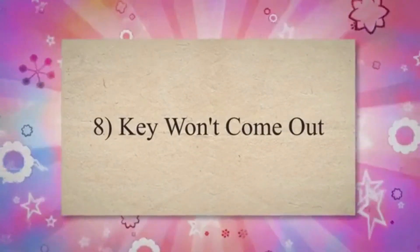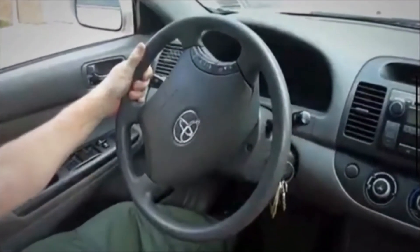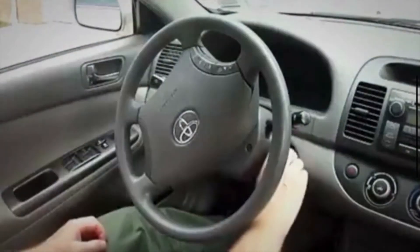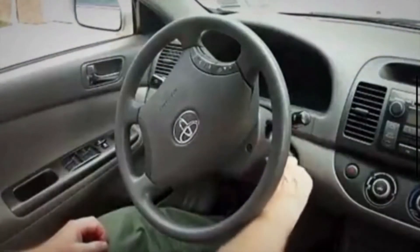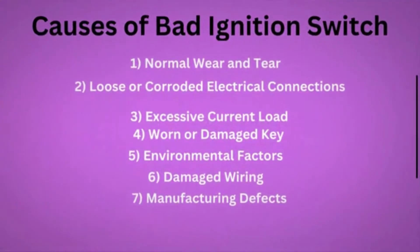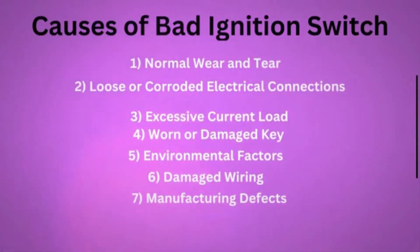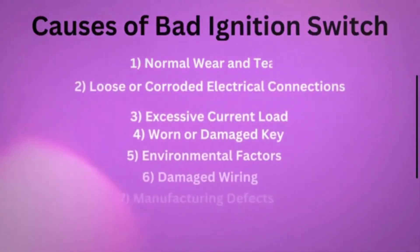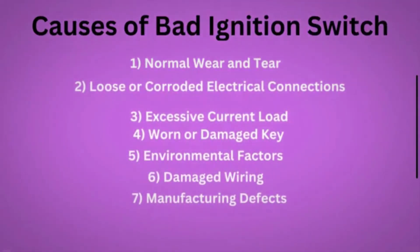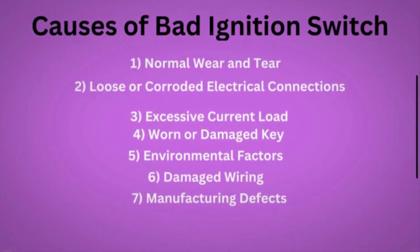Number 8: Key won't come out. In some cases, a bad ignition switch can prevent the key from being removed from the ignition, even when the engine is turned off and the vehicle is parked. Causes of a bad ignition switch: 1. Normal wear and tear. 2. Loose or corroded electrical connections within the switch. 3. Excessive current load. 4. A worn or damaged key. 5. Exposure to extreme temperatures, moisture, or contaminants. 6. Damaged wiring. 7. Manufacturing defects.